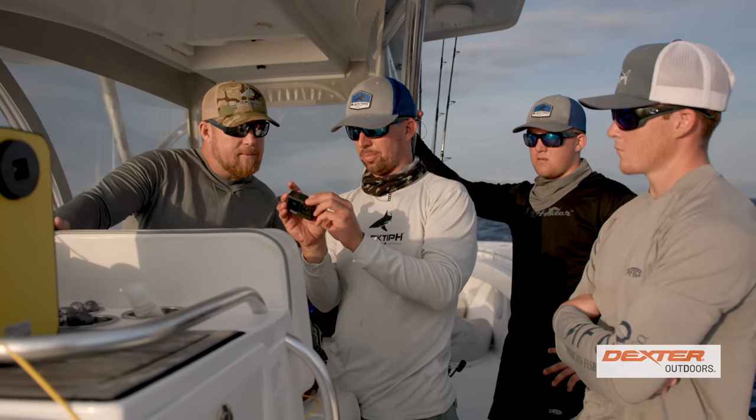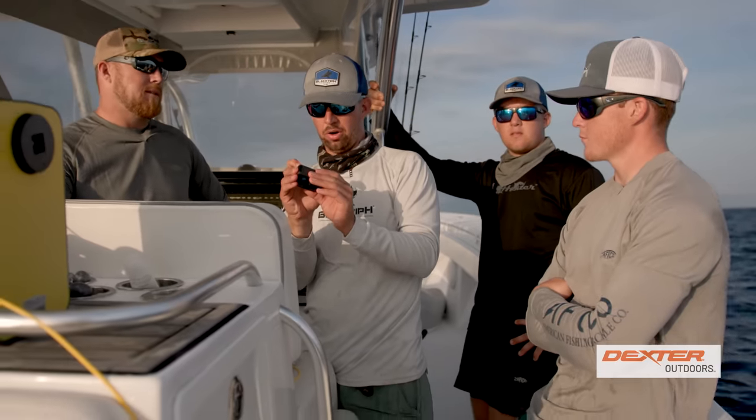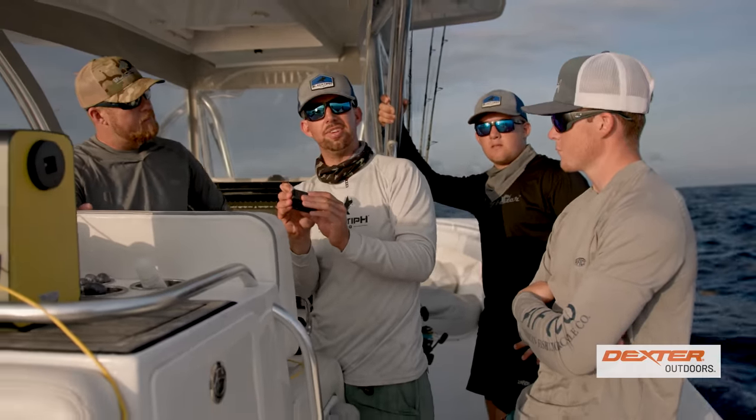Well, let's charge it up. Guys, you can see the sun's going down there. We got down a little late today, so we're going to head back out here again tomorrow and we're going to catch these fish.